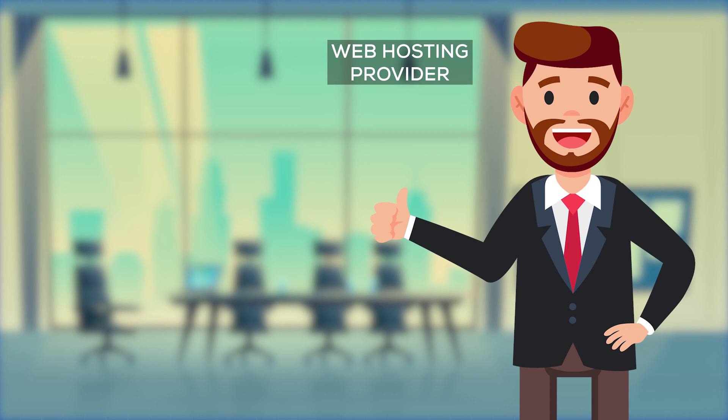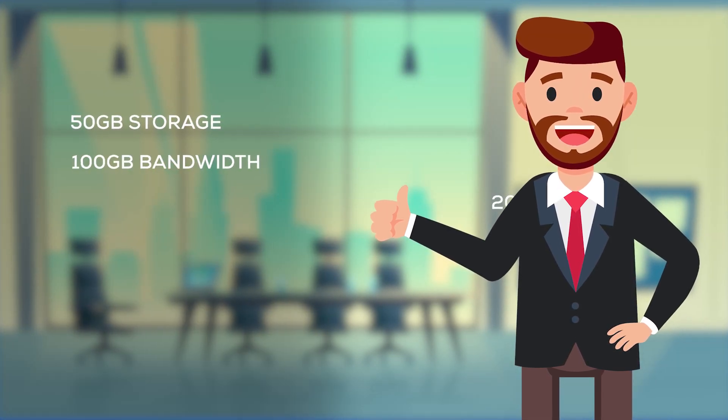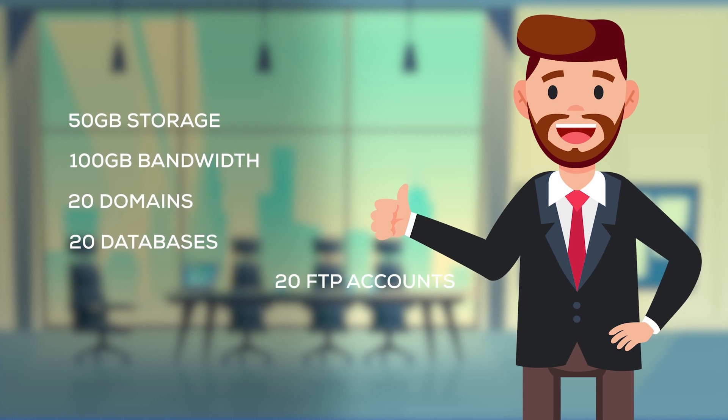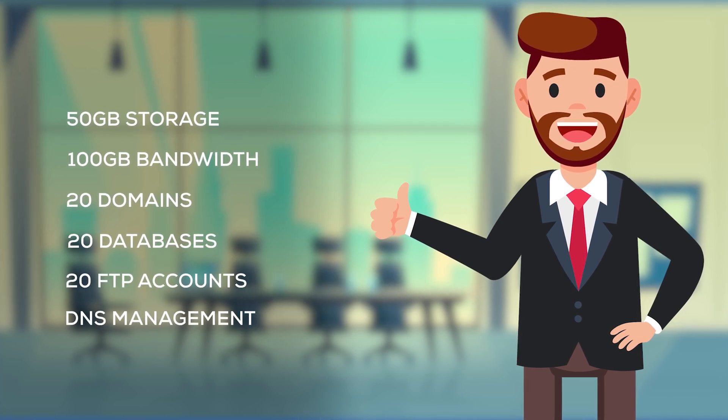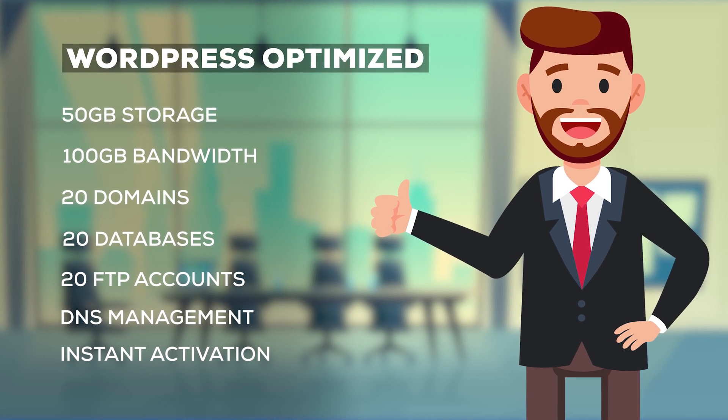Let's say you find a web hosting provider offering you 50 gigabyte storage, 100 gigabyte bandwidth, 20 domains, 20 databases, 20 FTP accounts, full DNS management and zero dollar setup with instant activation and has the tag WordPress optimized. Seems like a lot, yeah? But does that actually mean anything? No, it does not.